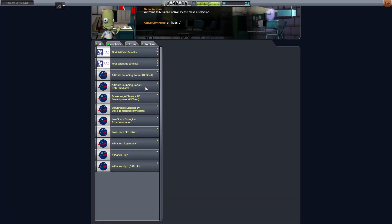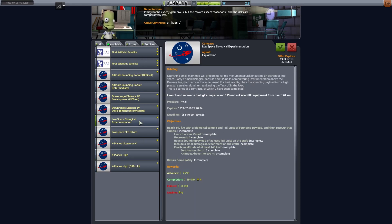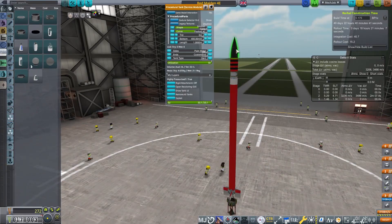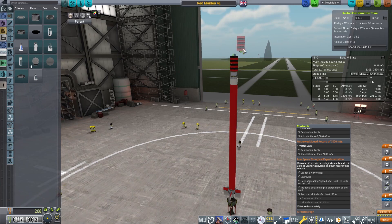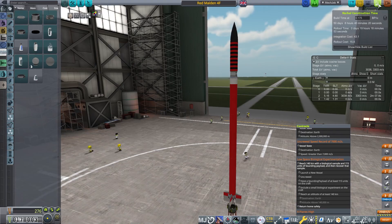We're going to take two contracts now. It's July 1953. We're going to take a contract for a biological sample from low space — that's 150 kilometres with a science payload. And we're going to take an X-planes contract for 35 kilometres. That is going to need a new craft. First, we're going to prepare our biological sample — we're going to take our Red Maiden 4F and stick a few more tanks on it. But also we're going to launch our new craft.